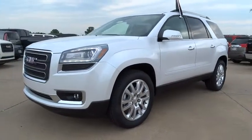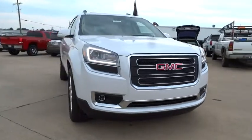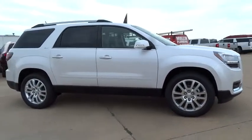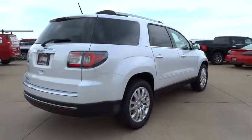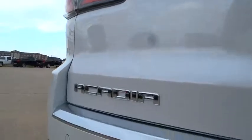2016 Acadia. The GMC Acadia has great capability coupled with exceptional safety, offering better highway fuel economy than any other eight-passenger SUV. Advanced technology and thoughtful ergonomics make the Acadia a premium utility that rejects compromise.